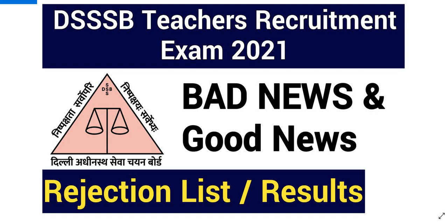DSSB Teacher Recruitment Exam 2021 — bad news and good news. Notices one by one on DSSB's official website: there is bad news too and good news too, because there is a rejection list. Some candidates and some subjects will be declared.